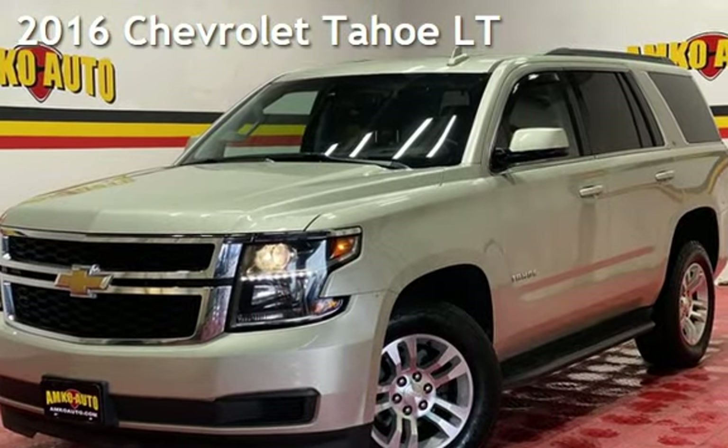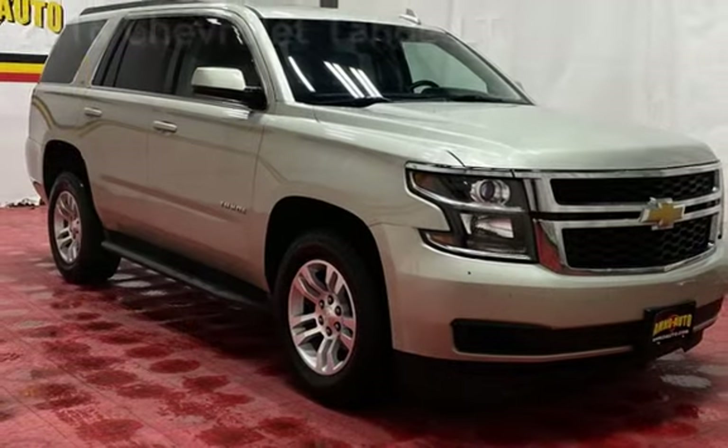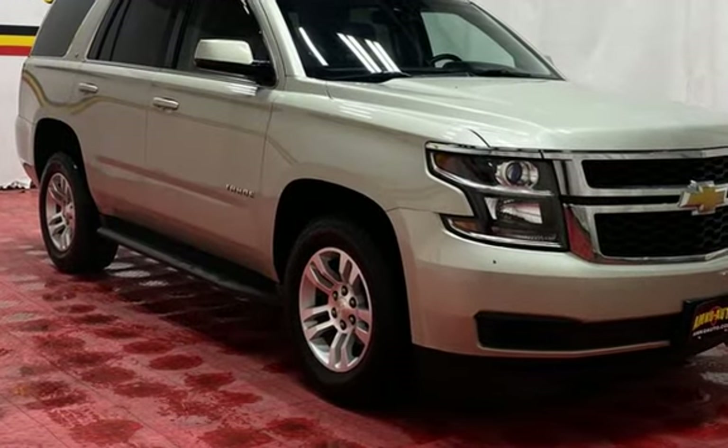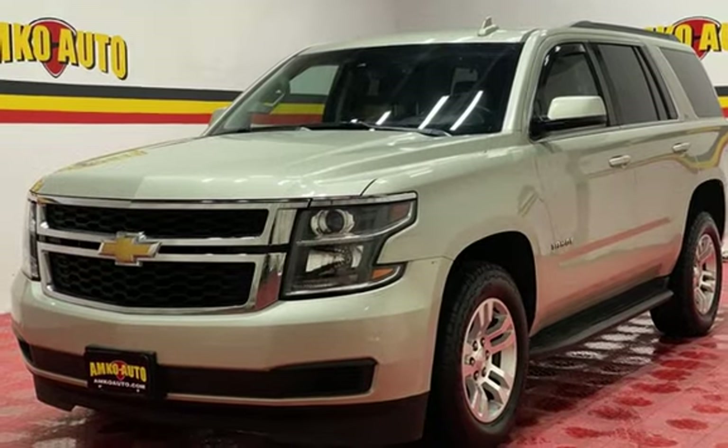Presenting a pre-owned 2016 Chevrolet Tahoe LT. This four-door SUV has an eight-cylinder, 5.3-liter V8 engine, with four-wheel drive and an automatic transmission.